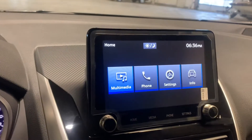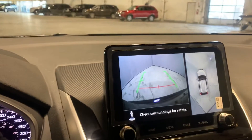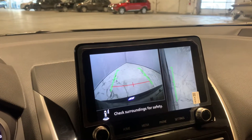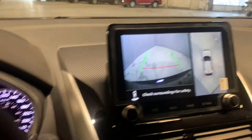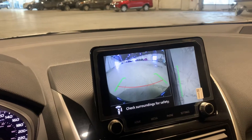This also acts as a backup camera. It's got a bird's eye view with sensors all around the vehicle. You can even change it to see the side views, and you can actually see the front of your vehicle as well.